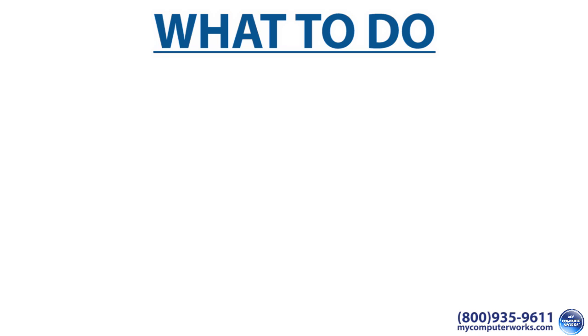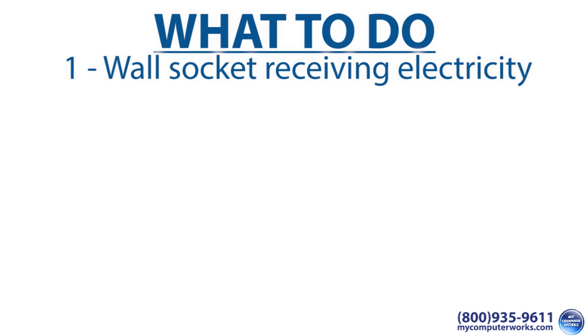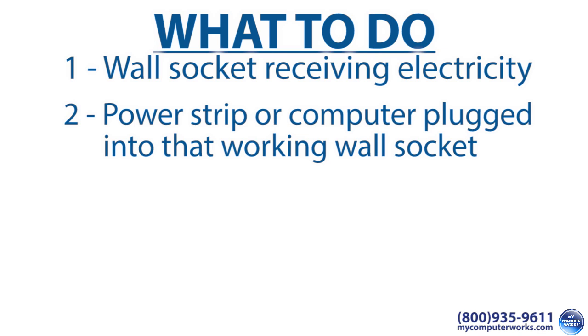If the computer will not turn on, here's what to do. Although these steps will seem pretty basic, sometimes it's the littlest things that slip past us. Make sure the following is true in this order. Number one, the wall socket is receiving electricity — in other words, was there recently a loss of electricity or fuse/breaker issue which would require resetting it? Number two, the power strip or the computer itself is plugged into that working wall socket and the power strip is turned on.